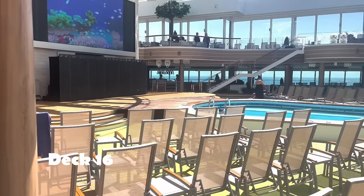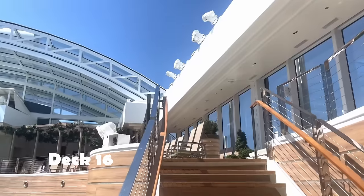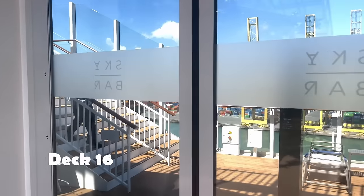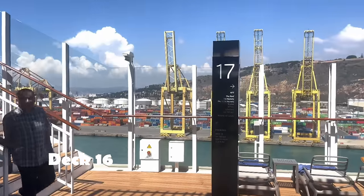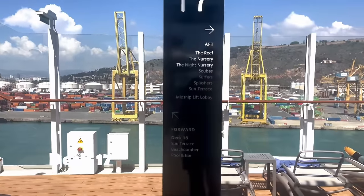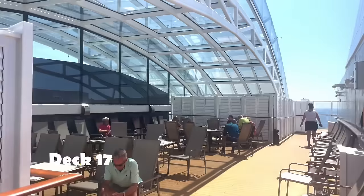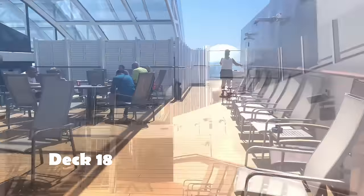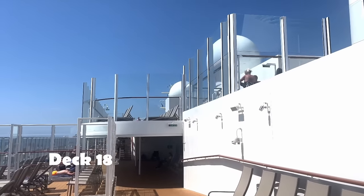Heading back up briefly to Deck 17 and then on to 18. There was the smoking area and another one of the whirlpools. Plenty of places to relax in the sun.